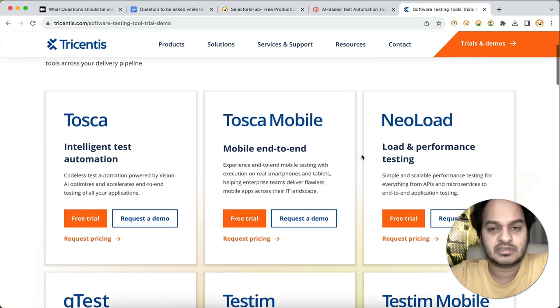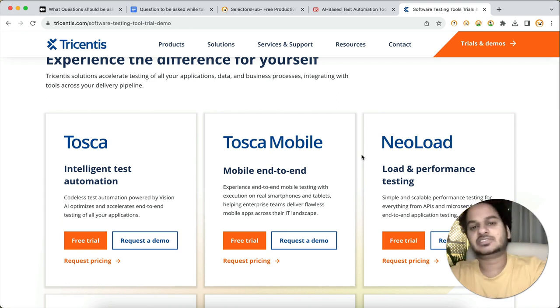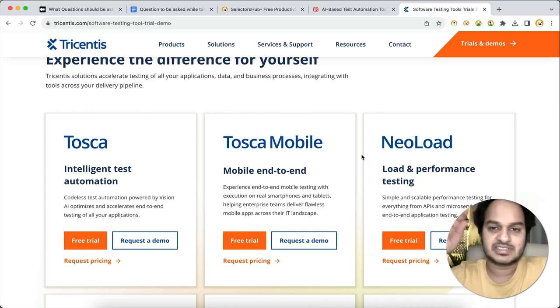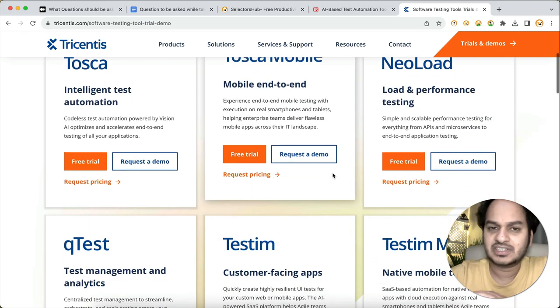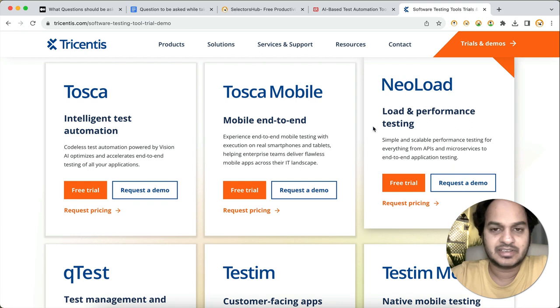I highly recommend exploring these tools because the future is AI. Both scripted automation and codeless automation tools will always be there — some people will write their own scripts, others will move towards codeless tools for covering some percentage or specific scenarios. Manual testing, automation testing, and codeless automation tools — everything will coexist. Right now they're offering free trials and free accounts for these amazing tools, so do take advantage and sign up.